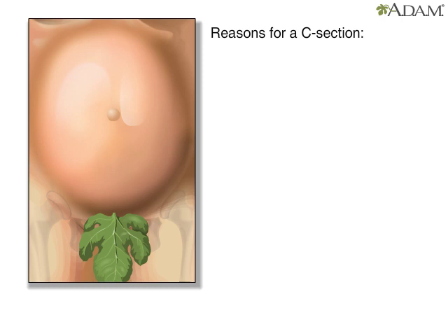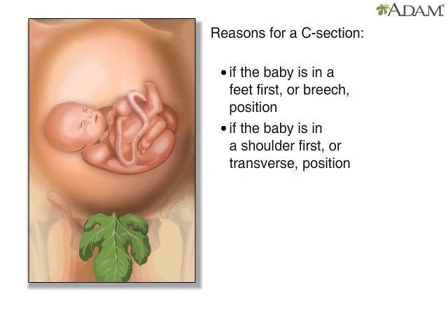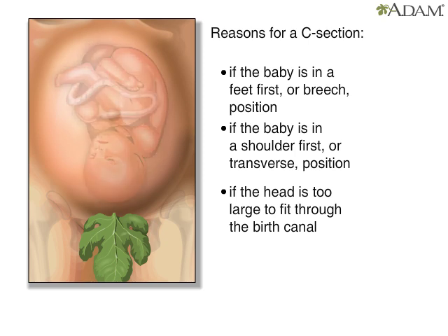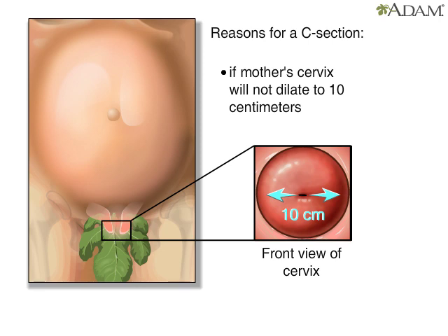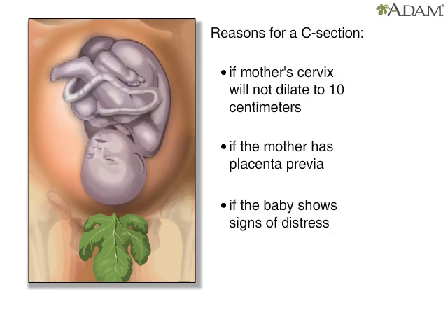Some of the most common reasons for a caesarean are if the baby is in a feet-first, or breech, position; if the baby is in a shoulder-first, or transverse, position; if the baby's head is too large to fit through the birth canal; if labor is prolonged and the mother's cervix will not dilate to 10 centimeters; if the mother has placenta previa, where the placenta is blocking the birth canal; or if there are signs of fetal distress, which is when the fetus is in danger because of decreased oxygen flow to the fetus.